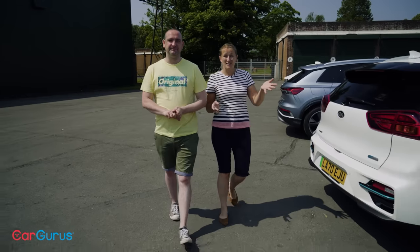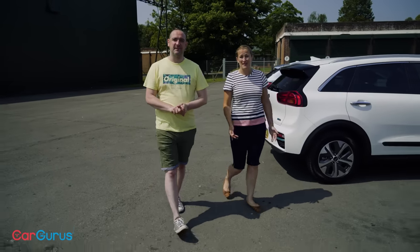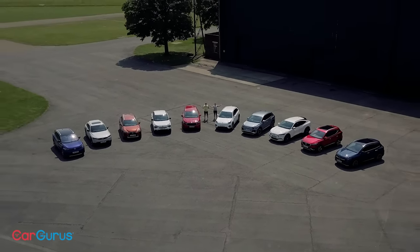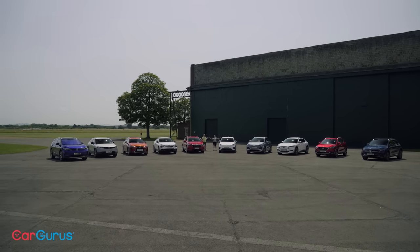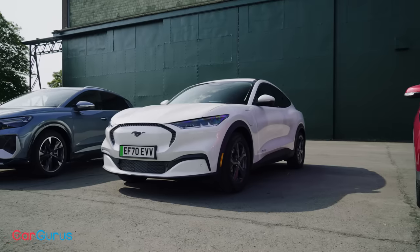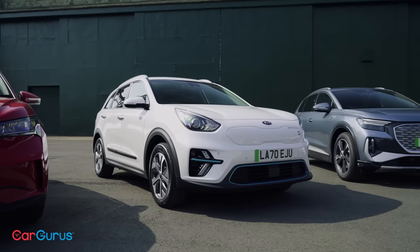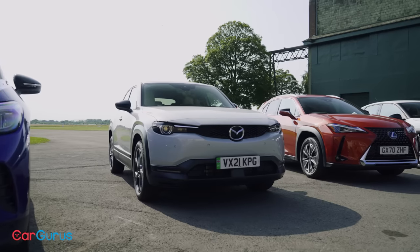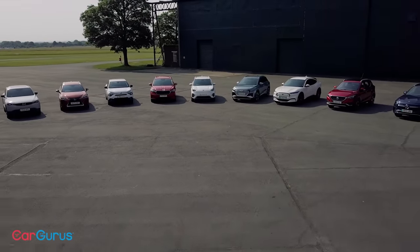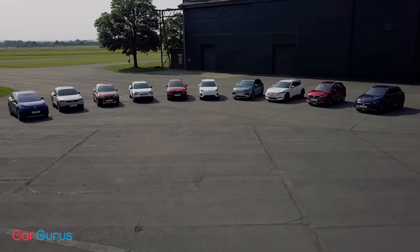So how do we tell one from the other, and more importantly how do we know which one is best? The best way to find out: get them all together. We've assembled all the latest mid-size entrants into the electric SUV market from a variety of manufacturers, plus a few of the best existing incumbents to see how the new guys stack up. With no fewer than 10 contenders, this is the biggest test of its type ever committed to video.